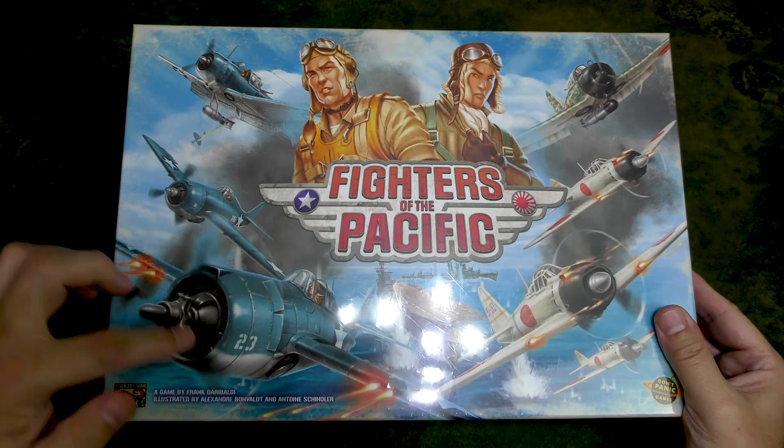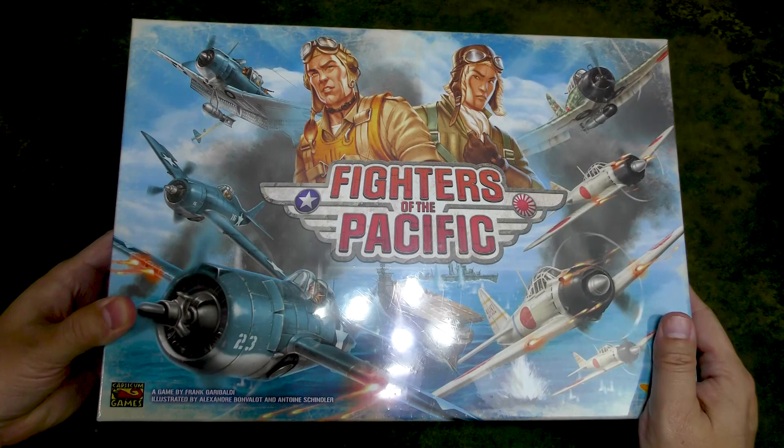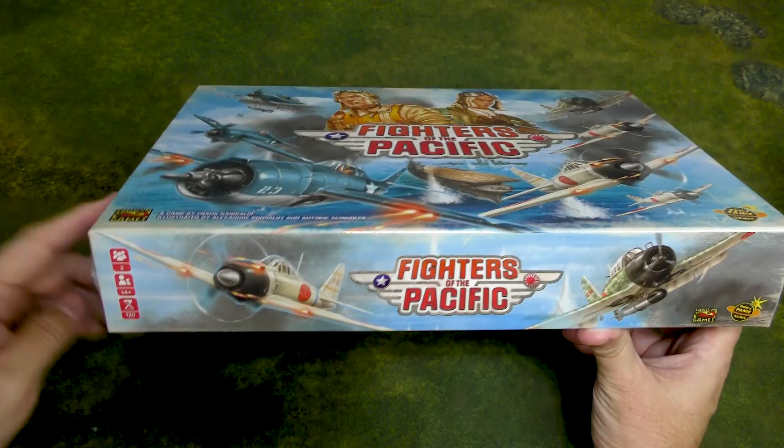We have Wildcats, Dauntlesses, Zeros, and a Kate torpedo bomber. We do have the Hornet there in the background — very nice artwork. On the sides: two players, 14 and up, about two hours playing time.